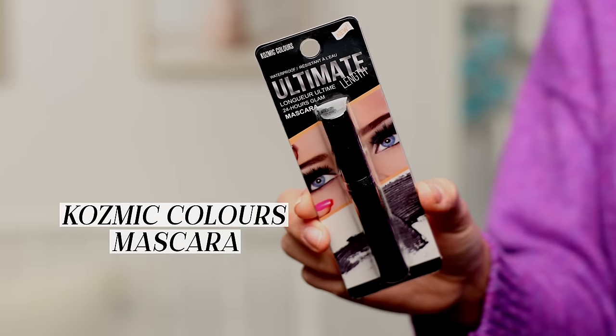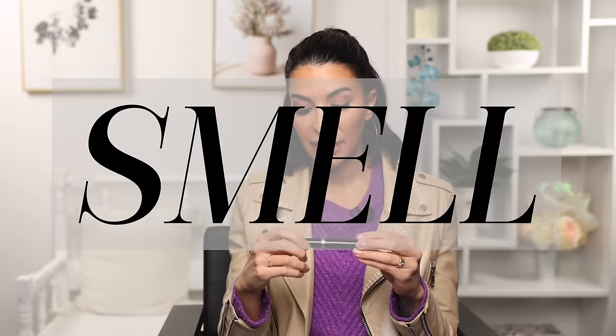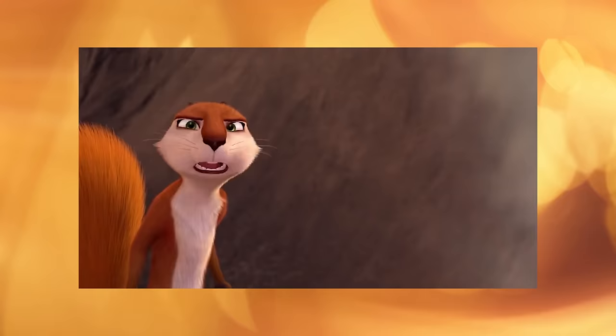Another trash product is the Cosmic Colors Ultimate Length Mascara. This is so bad — it does not lengthen nor thicken, it just does nothing. What's also incredibly concerning is that it has an extremely strong smell, like cheap fragrance. Very bad. Trash.